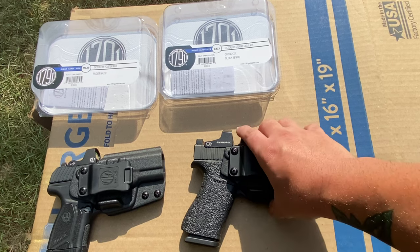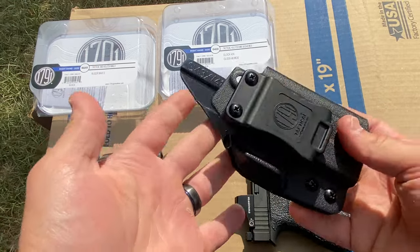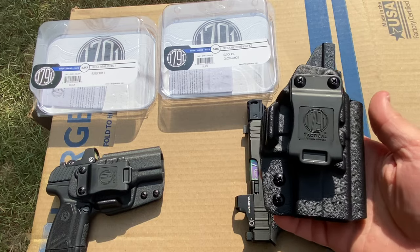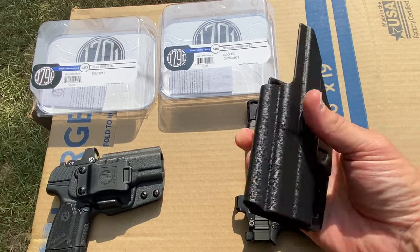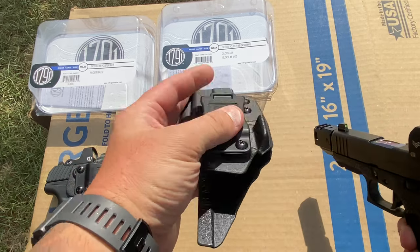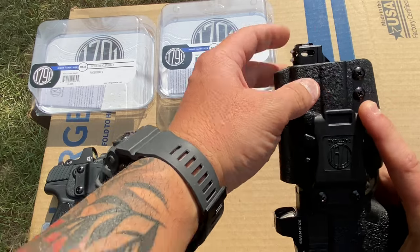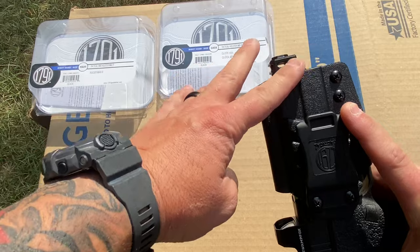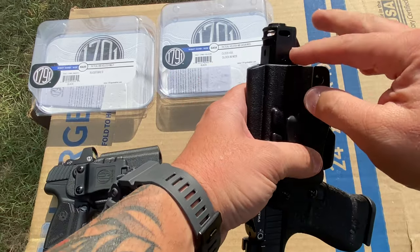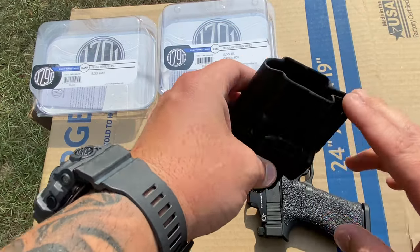Let's walk through the Glock 43X holster. You guys have seen Kydex holsters before, but there are a few things that make this one unique. First, it is open on the end, which I appreciate for people who run accessories. When you go to put it in, it's not blocked off at the end — some holsters are, and you'd have to mill it out yourself to fit a compensator through there. I didn't have to do anything like that, so I appreciate the open end.